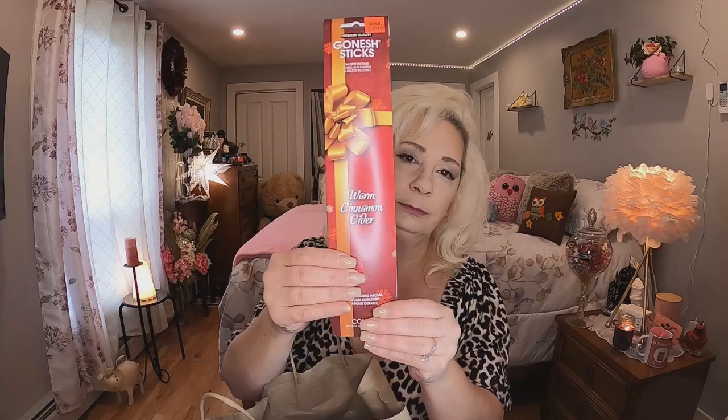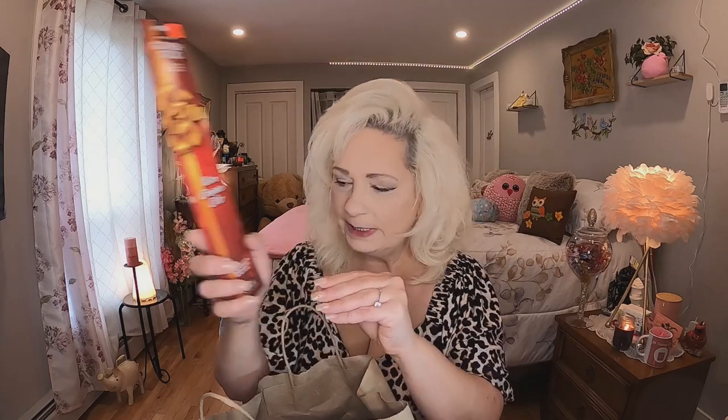There's a Christmas store set up just for the season. I went in there, stayed away from all the chocolates — I could have bought all of them — and I bought these warm cinnamon cider incense sticks for $3.49. I like to burn incense in the winter time so I thought it would be really nice around Christmas.